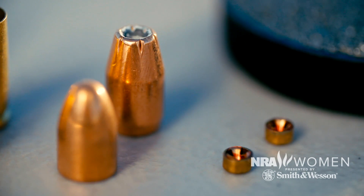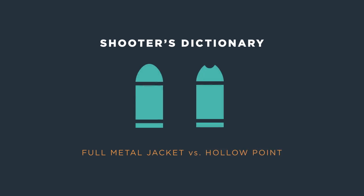FMJ vs. Hollow Point. FMJ, or Full Metal Jacket, is used for practice and is designed to make one hole in and one hole out. Hollow Point is used for self-defense because the bullet flattens when it hits its intended target, causing it to lose speed and velocity with reduced risk to bystanders and property.